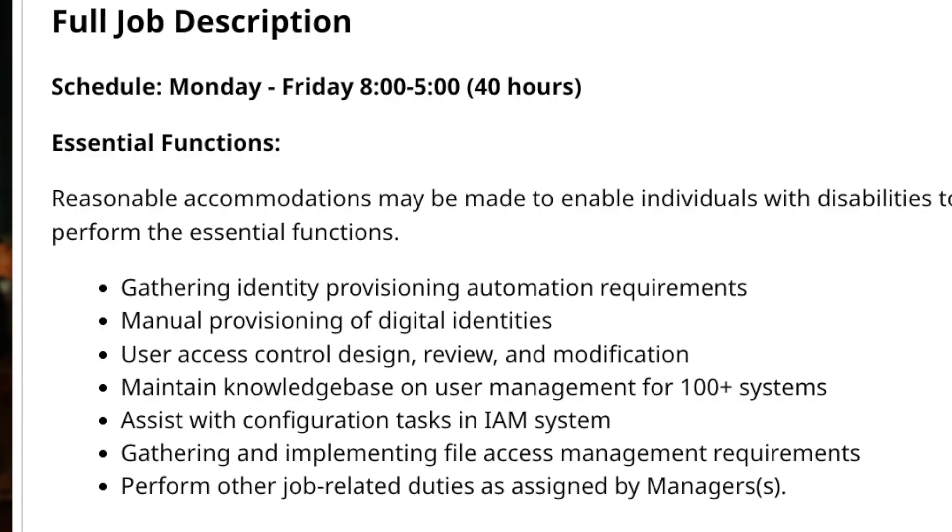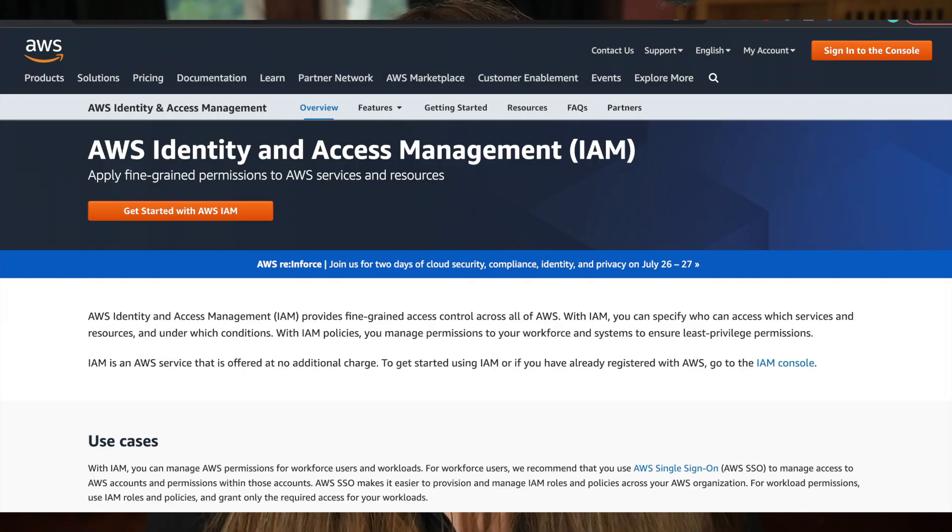Some daily duties you might be doing include performing provisioning or deprovisioning — literally just adding accounts and deleting accounts according to the company's policy. You may be granting people permission or doing tier two tickets that the help desk sends you because someone doesn't have access to certain files. This is a pretty easy job to learn and a great starting point if you are new. If you want to learn more about this, look at the AWS IAM course right here.